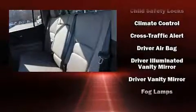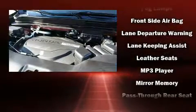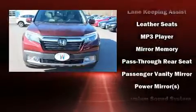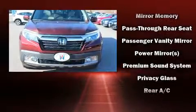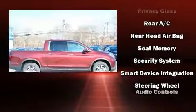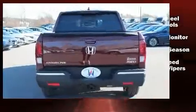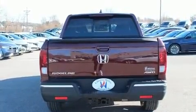Honda ensures the safety and security of its passengers, with equipment such as front-side impact airbags, traction control, brake assist, ignition disabling, and four-wheel disc brakes with ABS. Adaptive Cruise Control maintains a preset distance behind the car ahead of you, simplifying highway driving and enhancing safety.